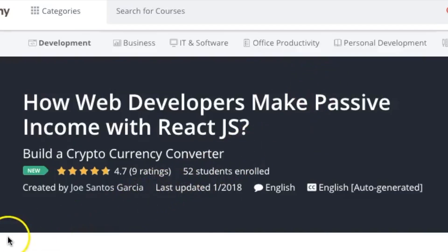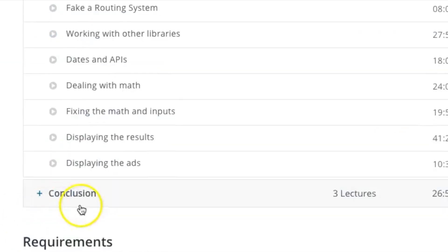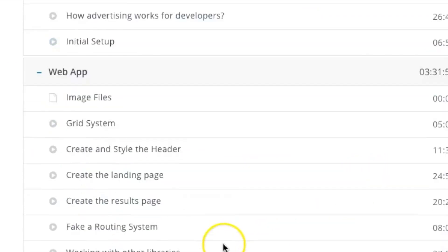Number ten: How Web Developers Make Passive Income with React by Joe Santos Garcia. After spending all this time learning to code and build applications, you have two routes: apply for jobs, or make money on the side while you're still improving and applying. This course teaches you how to use Google AdSense with your application, come up with ideas, create microservices for people online, promote them, and make money. Go check it out — CodingFace.com, your boy Joe, back at it again.